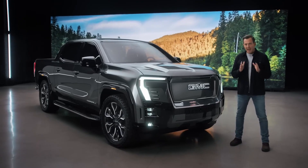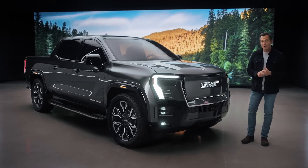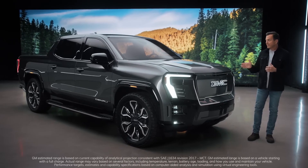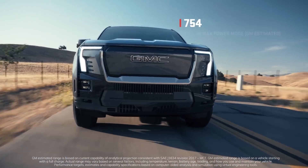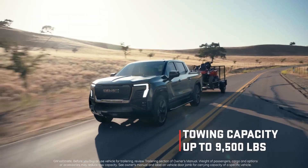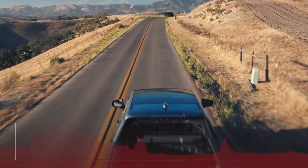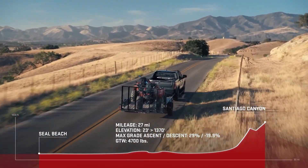Sierra EV Denali is every bit a GMC pickup — capable of hauling, fording, getting you to the trailhead, and towing. It offers 400 miles of range, 754 horsepower, and 785 pound-feet of torque, with an available towing capacity of up to 9,500 pounds. Whether heading to the beach or hauling ATVs to the mountains, the Sierra EV Denali handles grades and elevation changes effortlessly. GMC will offer a variety of trims and price points going forward.